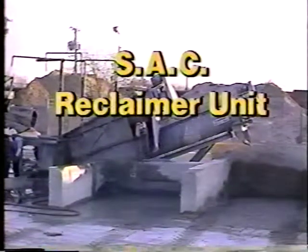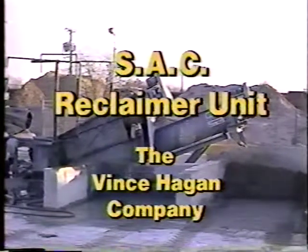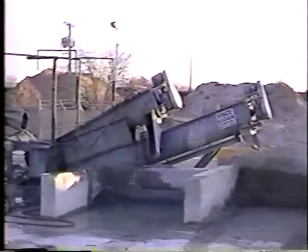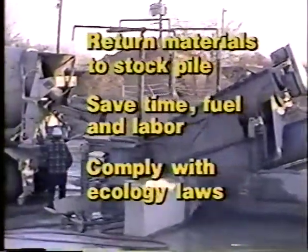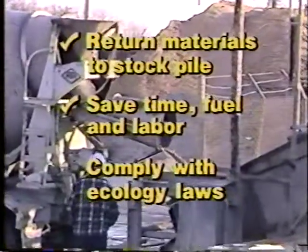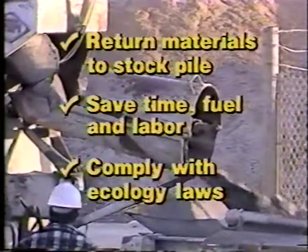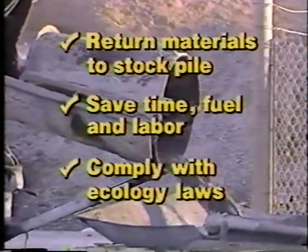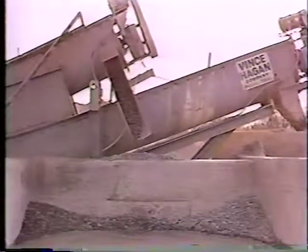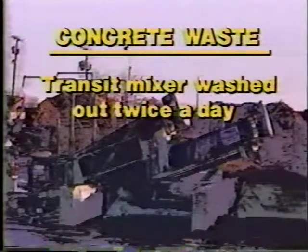A sand aggregate and cement reclaiming unit manufactured by the Vince Hagen Company is one of the best investments you can make to increase profits for your ready mix company. The SAC reclaimer unit can increase profits by returning unused materials to your stockpile, saving time, fuel, and labor, and complying with federal EPA and state ecology laws protecting land from waste dumping.